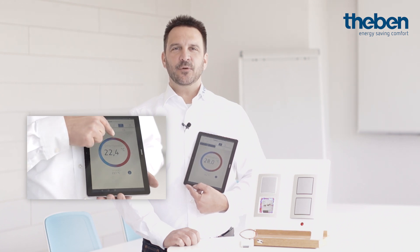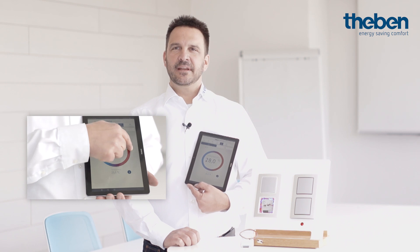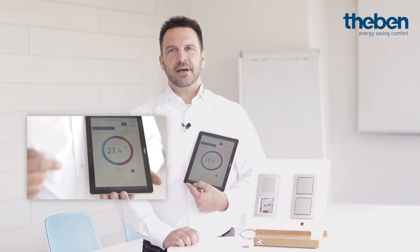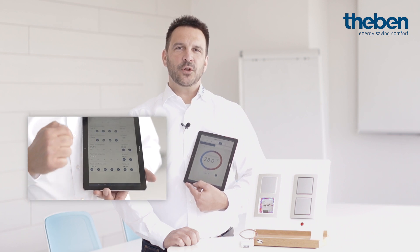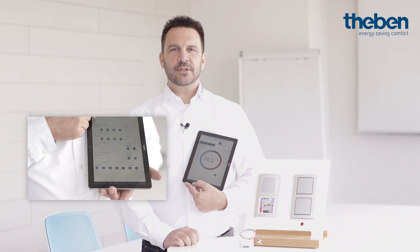Wir haben die Bedienungs-App unseres neuen Ramses so einfach gestaltet, dass Sie sich auch ohne Bedienungsanleitung sehr schnell zurechtfinden werden – egal, ob Sie Ihre Raumtemperatur direkt verändern oder ein Wochenprogramm hinterlegen möchten. Der durchdachte Aufbau der App wird Sie sicher und schnell intuitiv unterstützen. Sehr einfach können Sie auch die Grundfunktionen Permanent Comfort, Permanent Eco oder Permanent Frostschutz direkt abrufen.